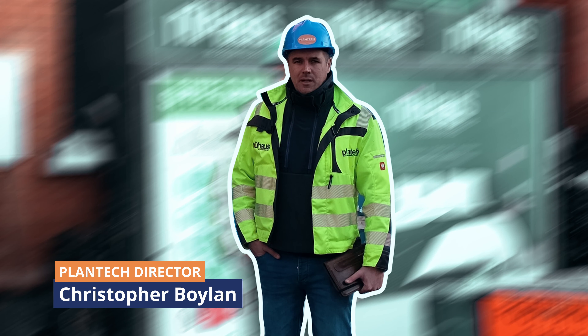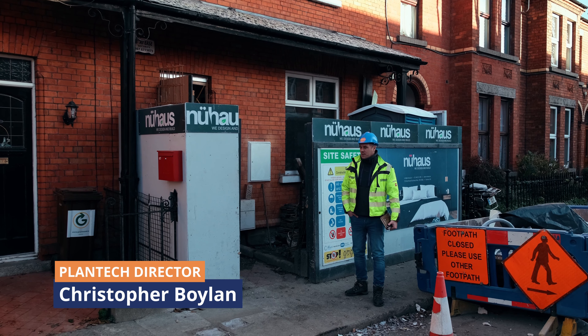Good morning and welcome back to our project here at Fitzroy Avenue. Come on inside and have a look at the progress that we've made since our last visit and I'll explain to you what's been happening in the last few weeks.